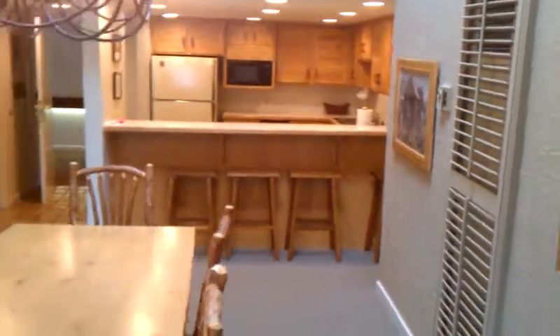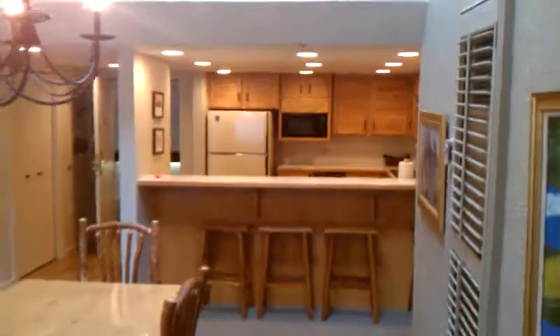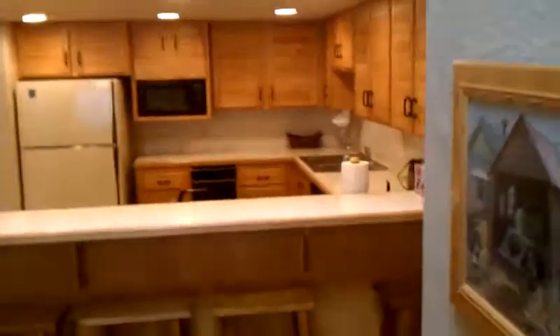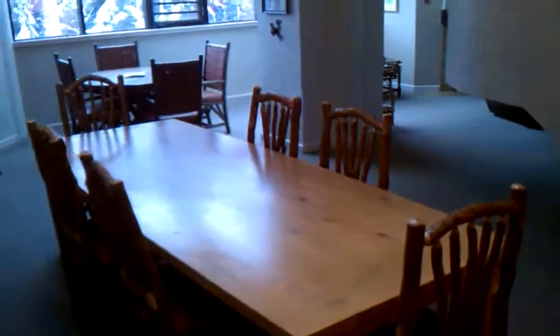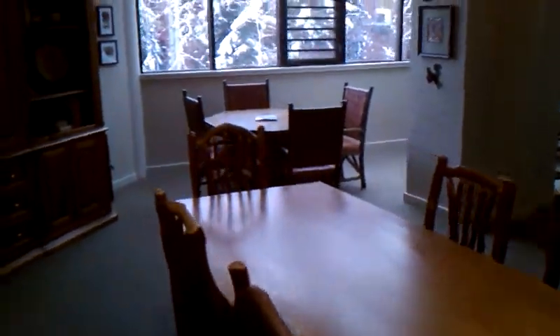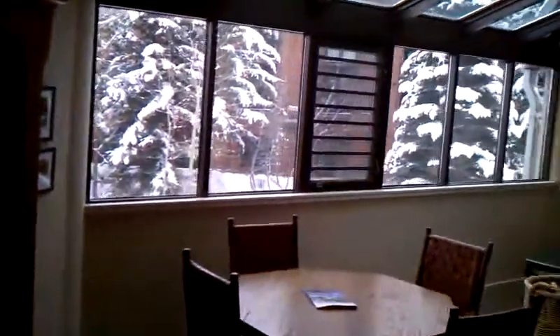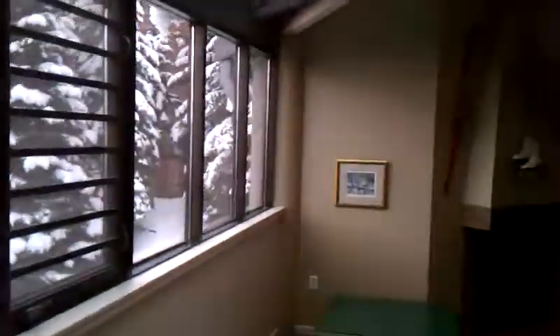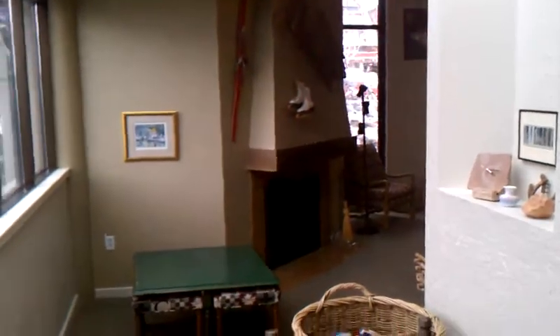With the vaulted ceilings on this floor you really get a sense of spaciousness. There's a nice kitchen over here — a little bit dated with the appliances, but the space is just incredible. Big dining room, big windows, lots of natural light, and a wood-burning fireplace.